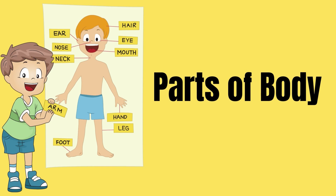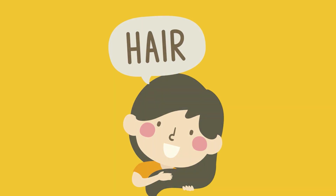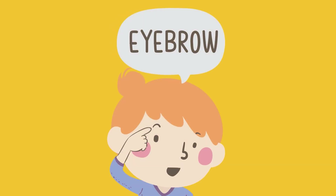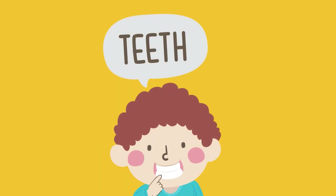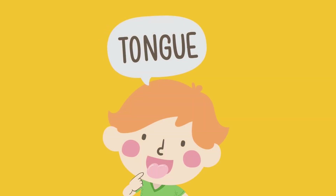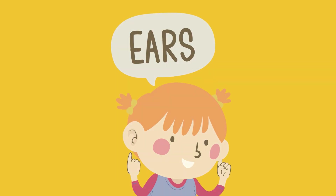Parts of the body. Teeth, tongue, chin, ears, neck.